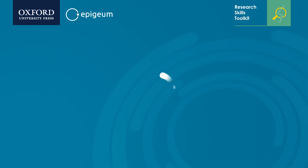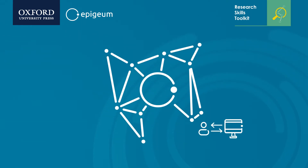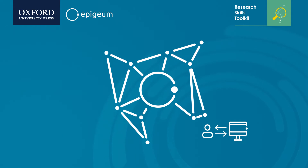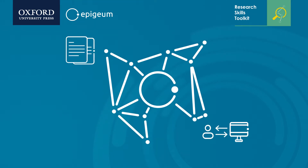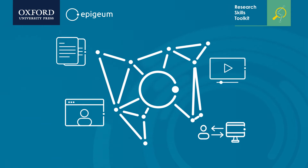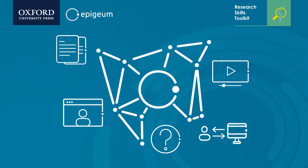Each course is designed with the user in mind, offering an interactive multimedia experience that is clear and intuitive, with a contextual learning approach that uses up-to-date content and case studies. Engaging features such as video interviews and animations bring content to life, while interactive activities, quizzes and links to further reading encourage reflection and deepen understanding.